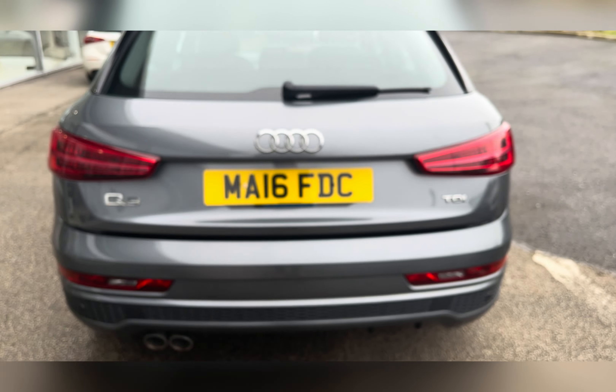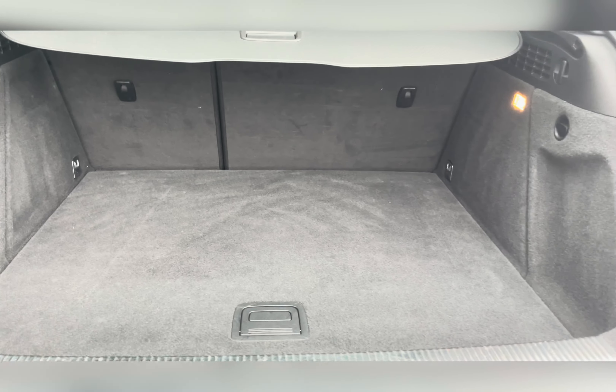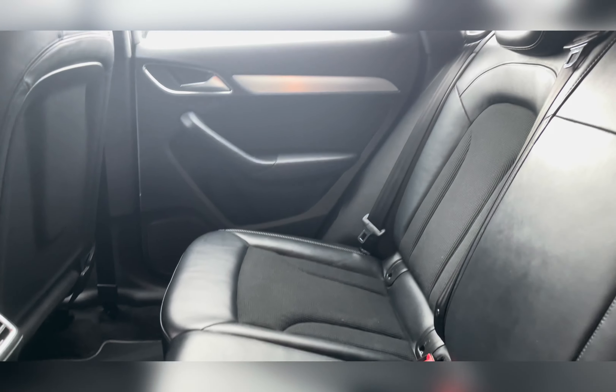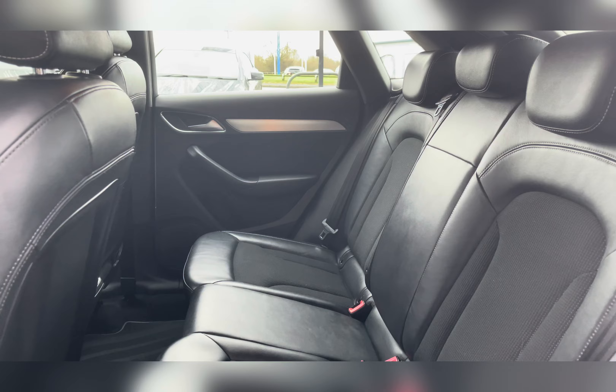Moving to the boot, you can see you've got an electronic boot lid, and once open you can see you've got a huge amount of boot space — you can easily fit in a large suitcase or perhaps even a pushchair. Taking a look at the rear seats, you can find the Sprint cloth and leather upholstery. The rear seats do have ISOFIX fittings, good for small children's car seats.